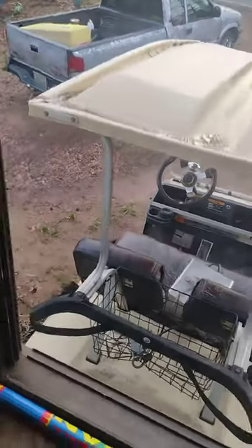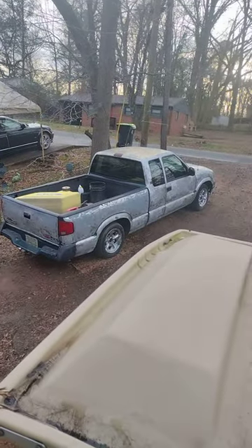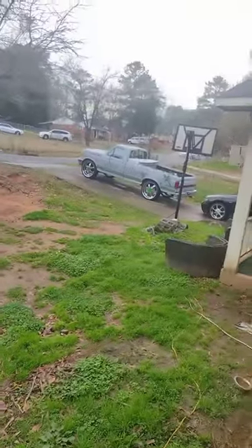At sunset, picking up from that 97 GMC video from yesterday — about to take it to the car wash. That 97, that 91. Yes sir, still working. Stay tuned.